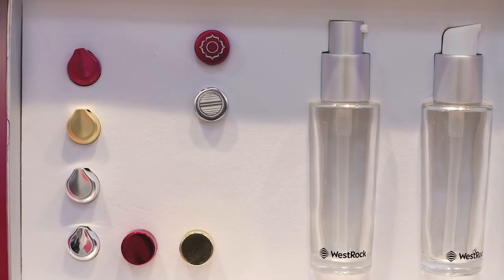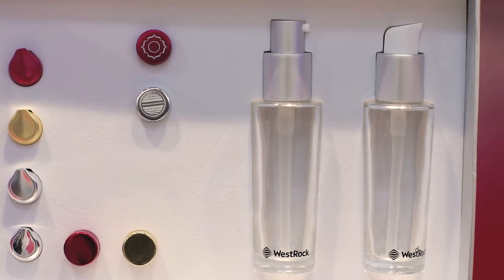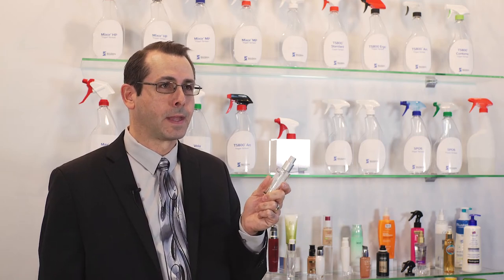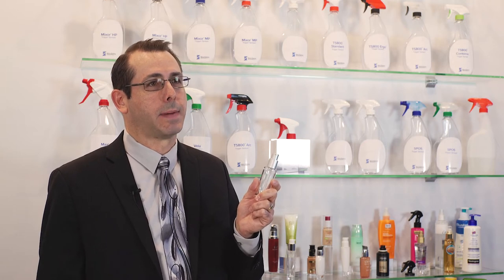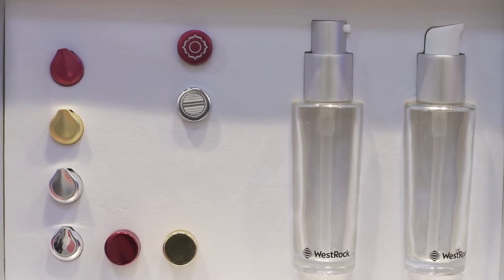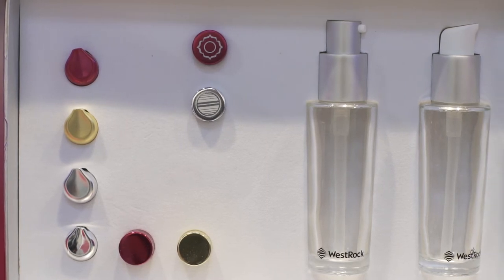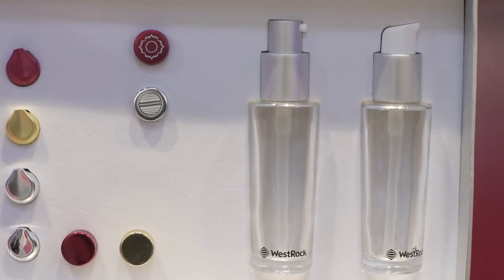In the skin care space, we've recently launched Lyric. Lyric is an engine chassis designed for customization. We've taken the high-performance attributes of our skin care pumping technology and created a chassis that is easily customizable for the brand owner. They can select the closure size, the outputs for different applications, and also the finishes, heads, and materials to create a different experience and differentiation on the shelf.